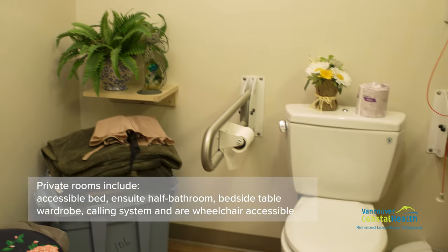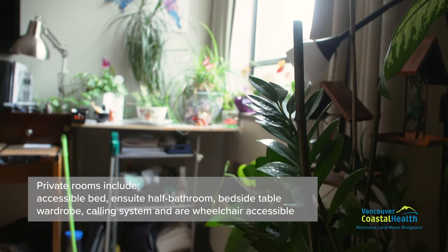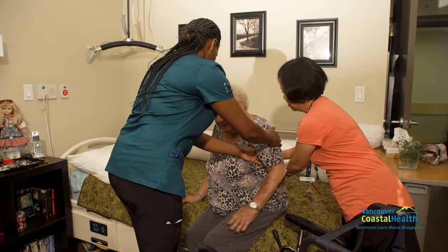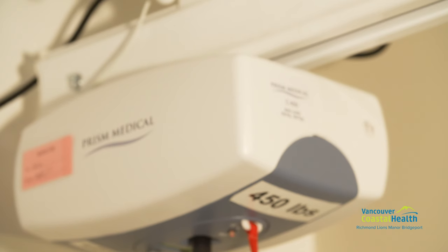Each of Richmond Lions Manor Bridgeport's 49 private rooms are equipped with accessible beds, en-suite half-bathroom, bedside table, wardrobe, calling system, and are wheelchair accessible. All 22 first floor private rooms are equipped with ceiling lifts, including within the tub and shower rooms.